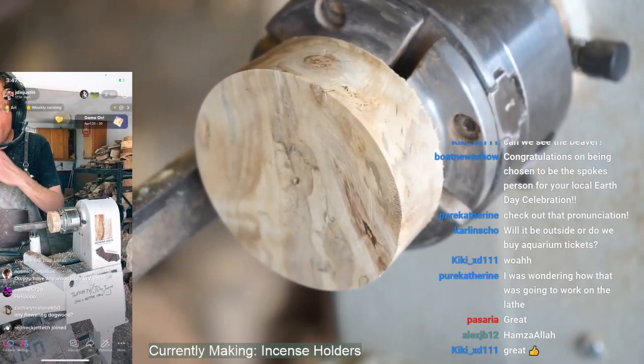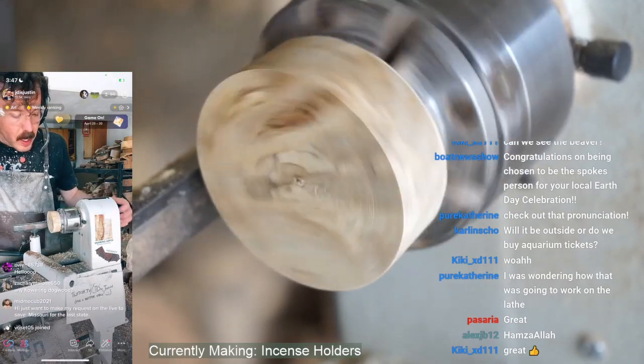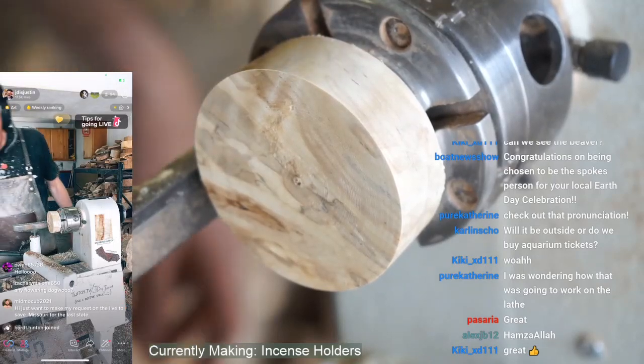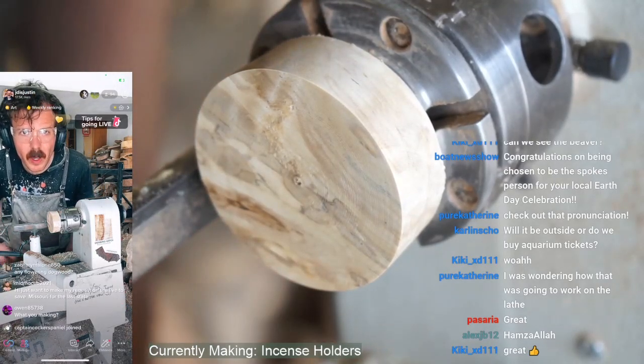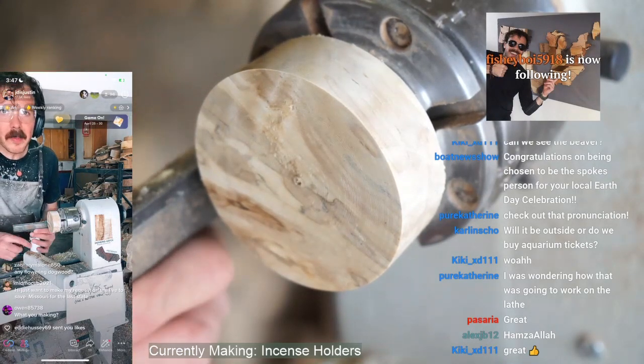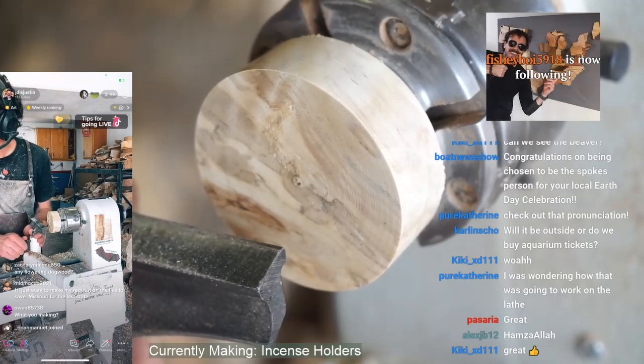We've got flowering dogwood on the map and we also have a couple pieces ready to go from Missouri, just in case the first piece doesn't work out. Fishy Boy, thank you for the follow. I am making incense holders.